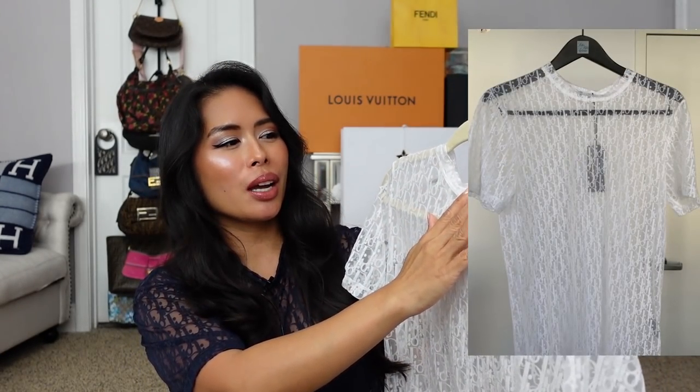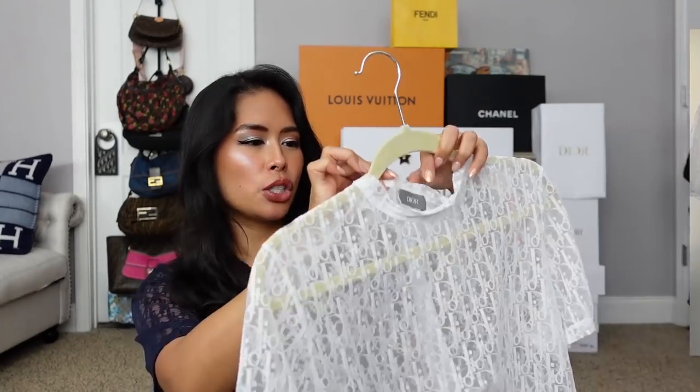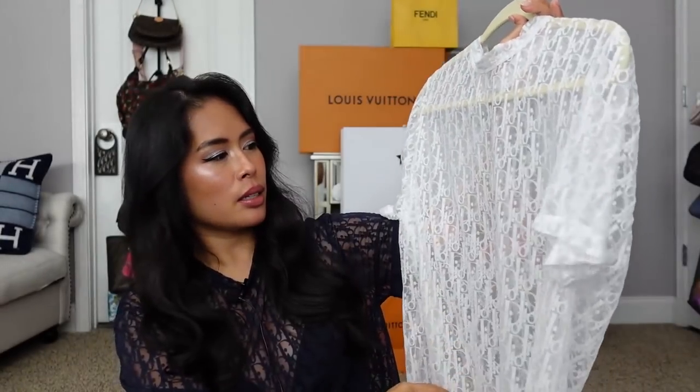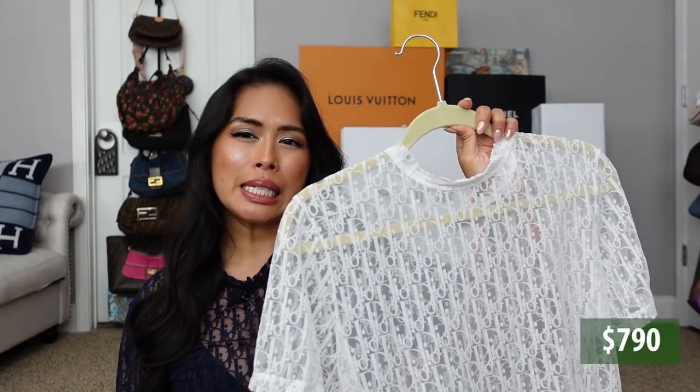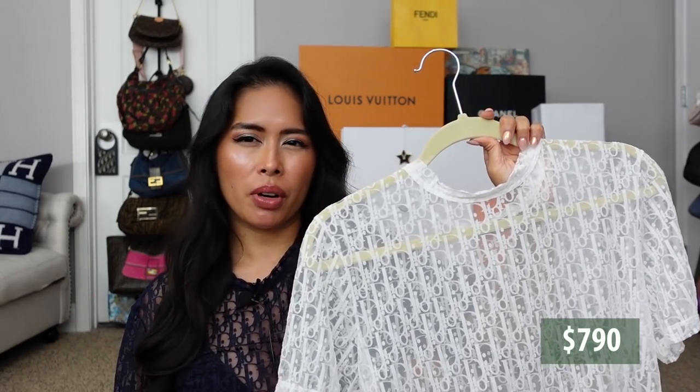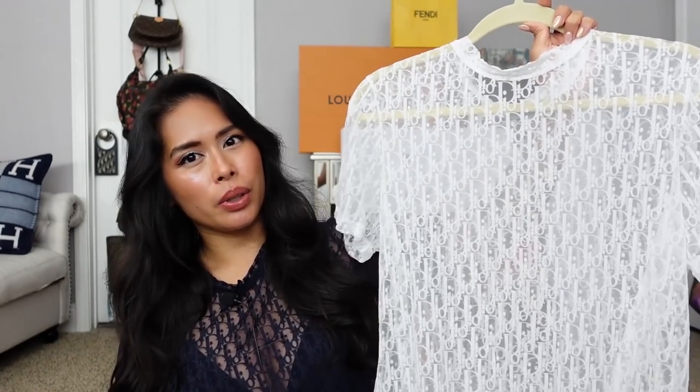Moving on to Dior, I got this top — actually from the men's collection. It's the sheer Dior Oblique top, short sleeve. I plan on wearing this as a swimsuit cover-up when I'm going to the pool. I got this in navy and in white. Unfortunately with the white one I got makeup on the neckline just trying it on, so I had to wash it already. But it still looks really nice and very sheer — right now I'm just wearing a bra underneath. These retailed for, I want to say, around $620 for both, maybe $500. Two Dior tops.